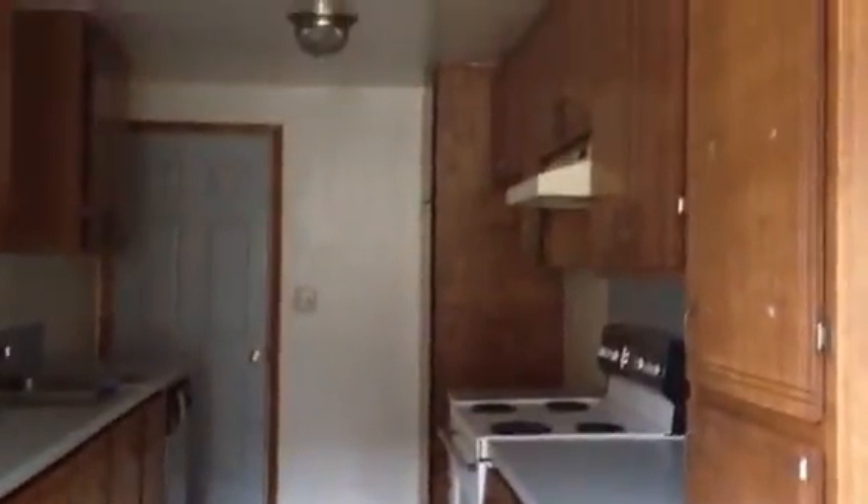Going back down the hallway. Here is the kitchen. There does appear to be a dishwasher. And that's where the refrigerator would go — I think that's probably where the refrigerator would go.